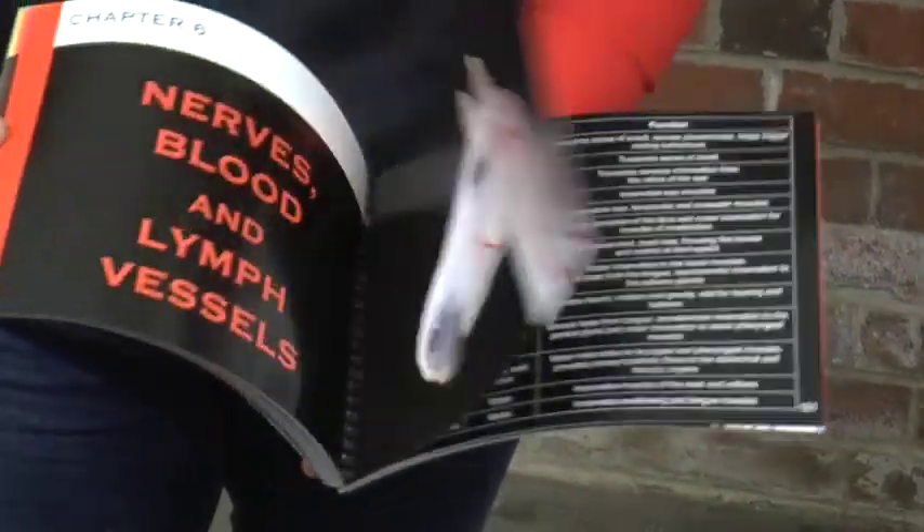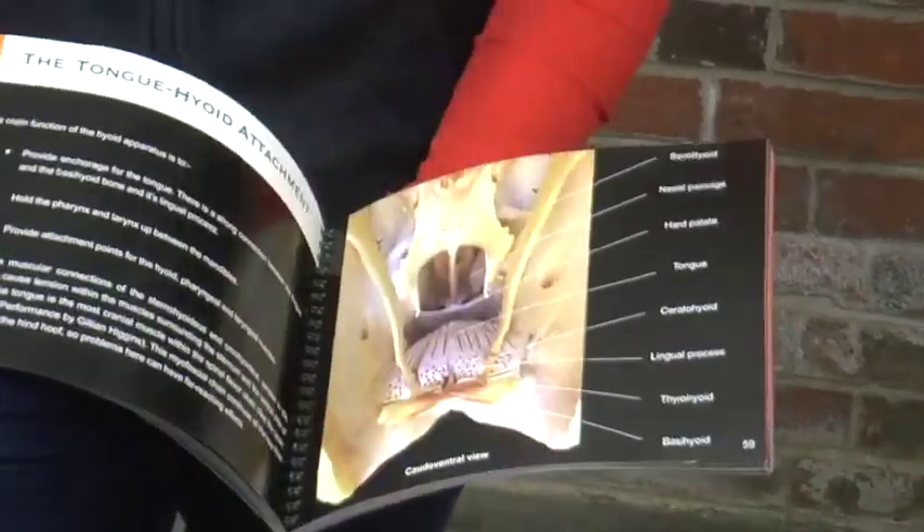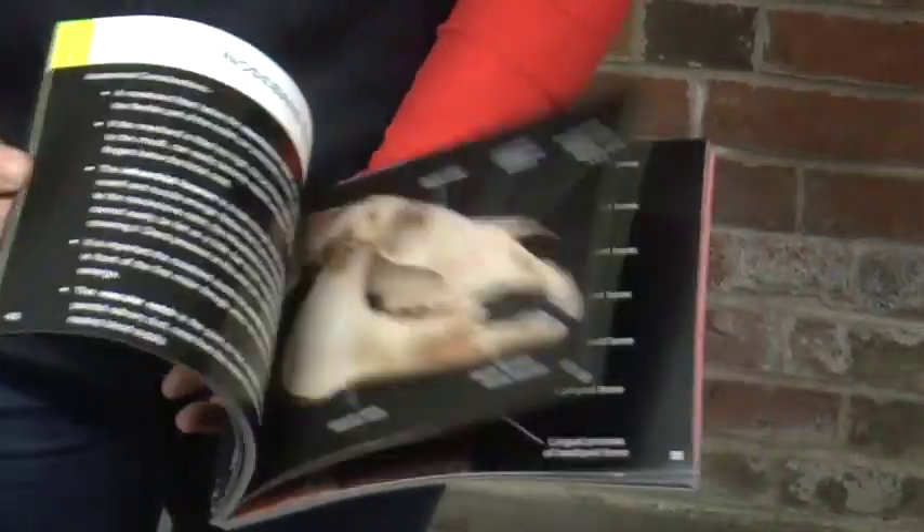As well as including paintings of real life horses, there's photographs of anatomical models, bones and some dissection photos there too.